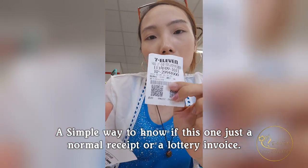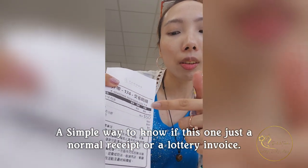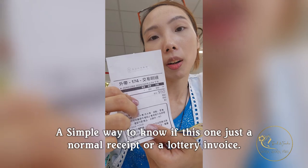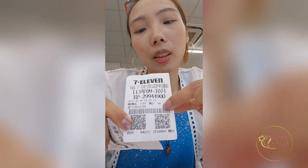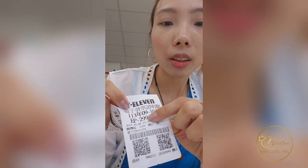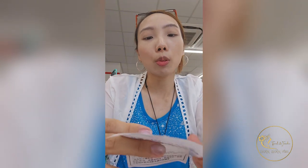So if your long stay here, remember: the one that has the QR code and all the numbers is the receipt for the lottery. But if it only shows the item and the price, that's just a normal receipt — just what item you bought. The one with the QR code also has the year, the month — every two months — and the number.